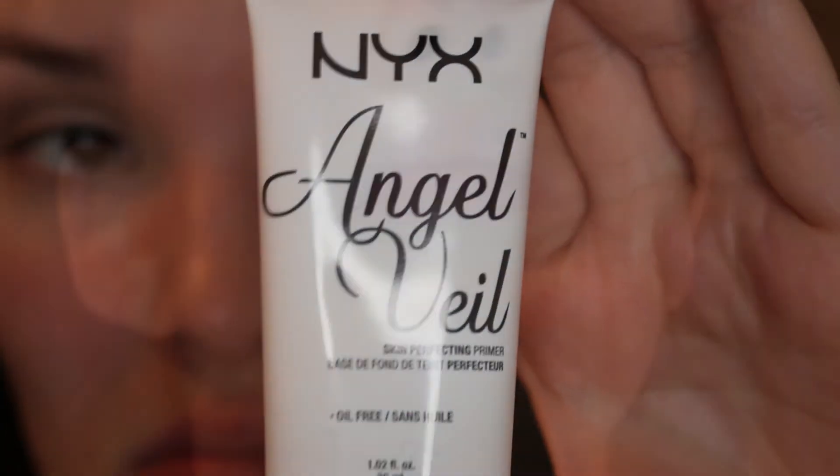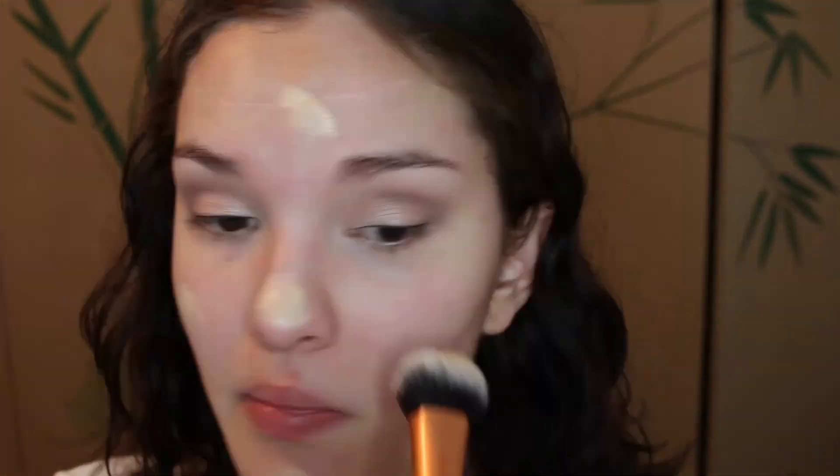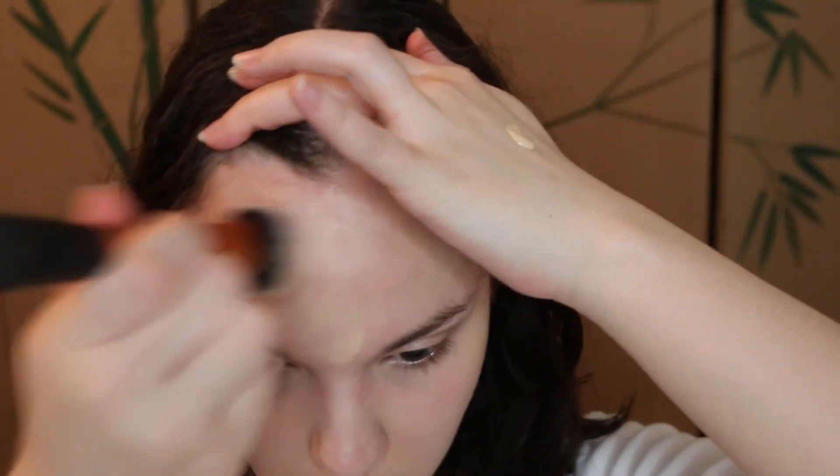Now I'm going into NYX Angel Veil — I'm rubbing this all over my face. I've heard this is very comparable to the Hourglass primer, so that's why I picked it up. Now I'm going into my Bourjois Healthy Mix Serum Foundation in Vanille Claire. It's a little bit expensive and not readily available at drugstores in the U.S., so if you wanted a drugstore option, you could go with the L'Oreal Magic Lumi for a drier skin tone, and if you have an oily skin tone, the new L'Oreal Infallible Matte Foundation is highly recommended.